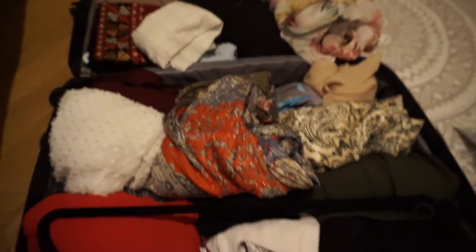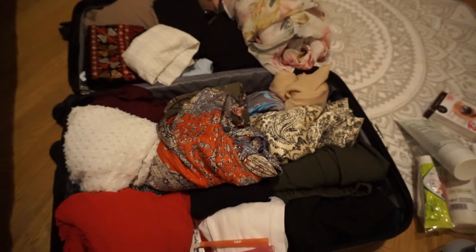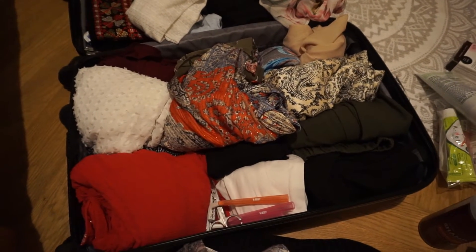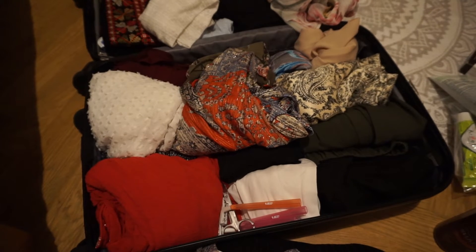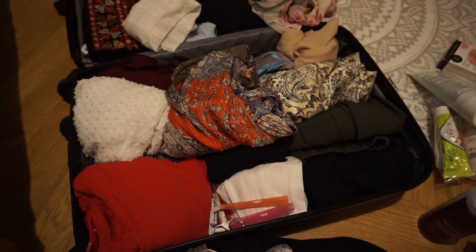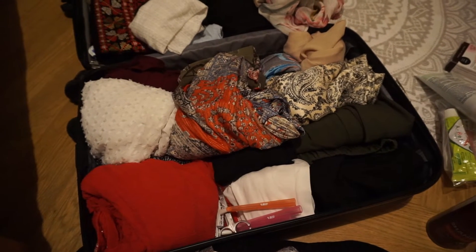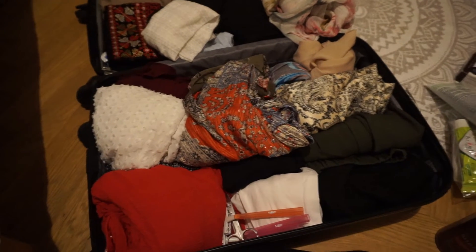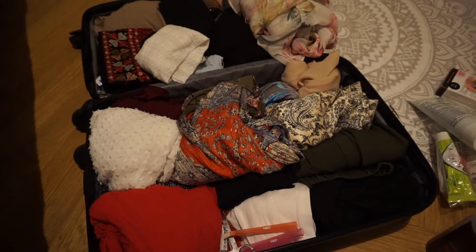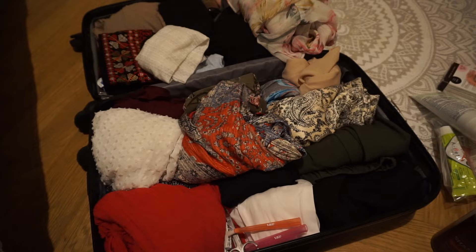These are the clothes I'm considering bringing with me, and I'm going to show how I think when I'm traveling. I don't have a super extravagant wardrobe, but I need clothes for workouts, day to day, and evenings. I also want to have some scarves and modest-type clothes because I'm going to Dubai, and Dubai is an Islamic place.